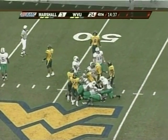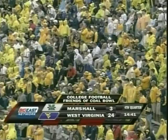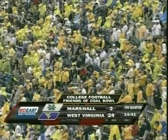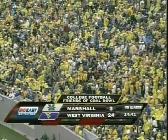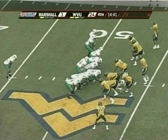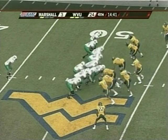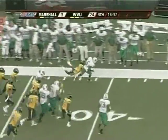We have a timeout before the play. 24-3, West Virginia. Marshall facing a fourth down and inches off a timeout at the West Virginia 48 yard line. One setback: Darius Marshall — toss sweep to the short side of the field — has the first down and more.